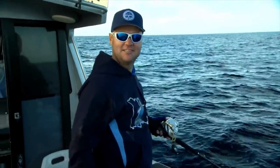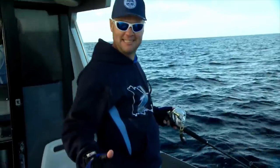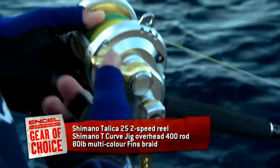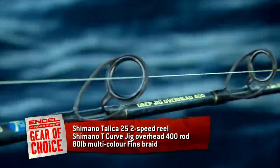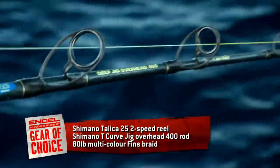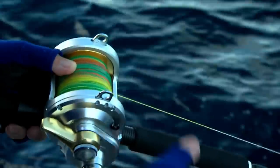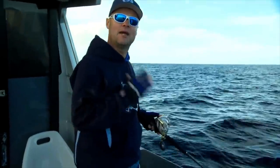To catch serious fish, obviously you need pretty serious fishing tackle, and this rod and reel was chosen with these big kingfish in mind. The reel: Shimano Talica 25, two-speed — absolute gem, probably the best overhead in the entire Shimano stable. The rod: TC-Curve Jig Overhead 400, made for 400-gram jigs, even though today I'm using bait. The key to this is the 80-pound Fins multi-colour braid so I know exactly where my bait is.